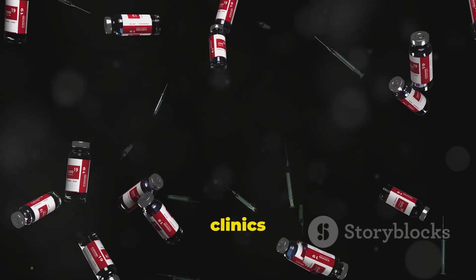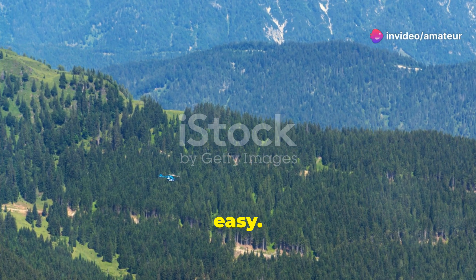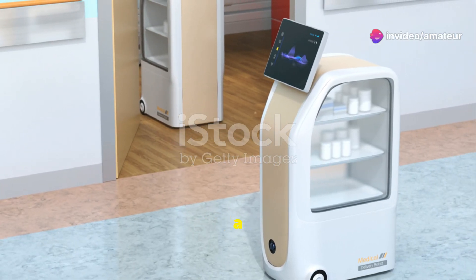Then it's shipped to hospitals and clinics around the world. But distribution isn't always easy. In remote areas, getting anti-venom to where it's needed can be a logistical challenge.